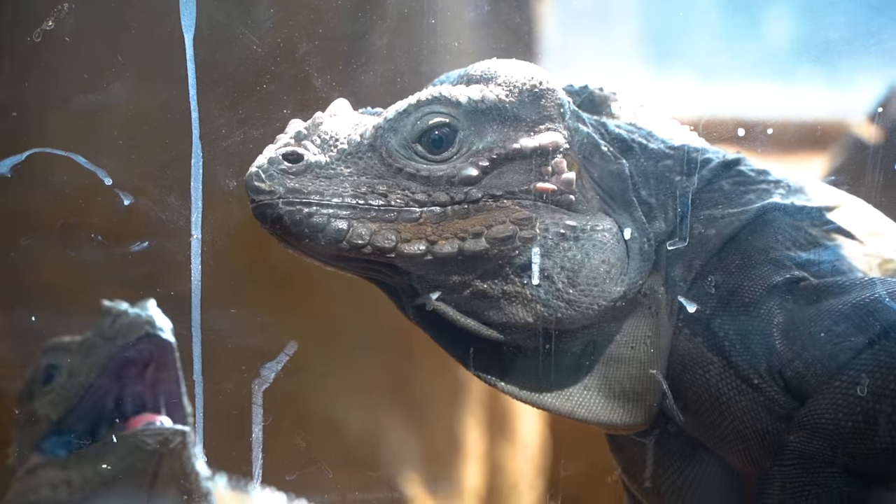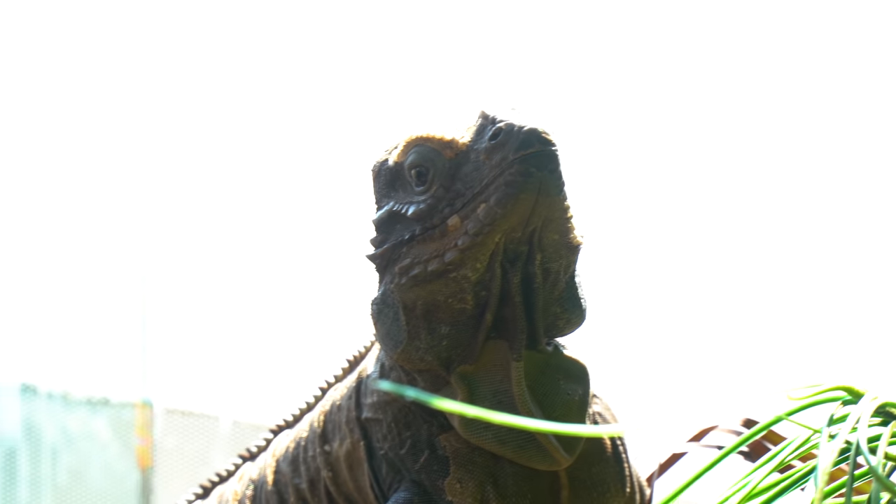Looks like we've got two, four, six, eight beautiful eggs. Dixie, you did so good, girl. Oh my God, this is so exciting — what a great way to start the day! So I'll go ahead and count these up, just make sure that there's good veins in them.